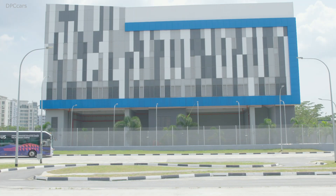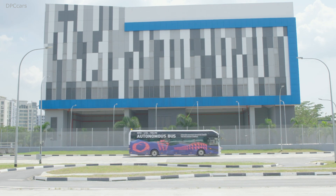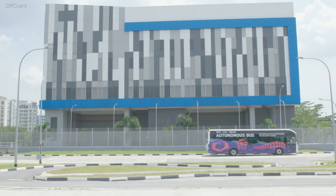This is an important milestone. It's the first 12-meter bus that can operate electric and fully autonomous, without human intervention on a route.